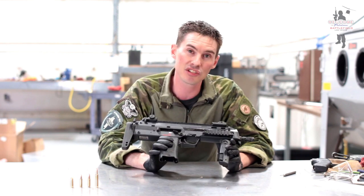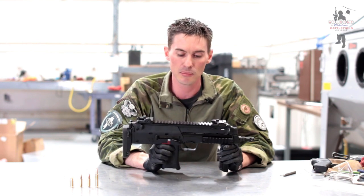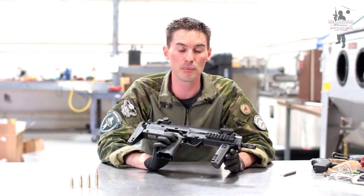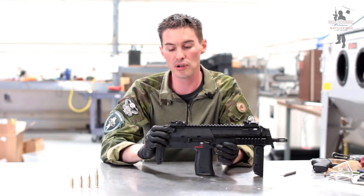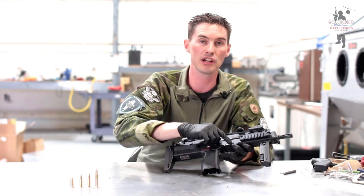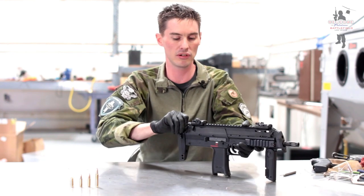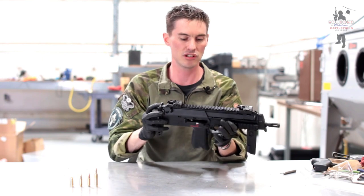We're gonna go over the breakdown of this gun and show you the internals. Nothing too complicated, just get you a look at this rare beast. First thing, just like any weapon, is you want to clear it. There's a charging handle on the rear part of it, similar to an M4, and an ambidextrous slide lock right up front. You're gonna lift up on that lever to lock the bolt to the rear, cocking it just like that.